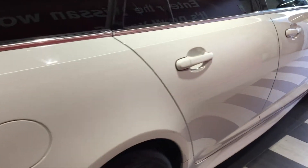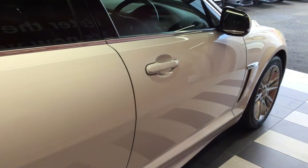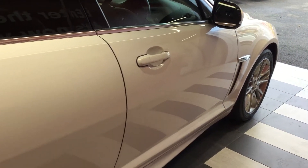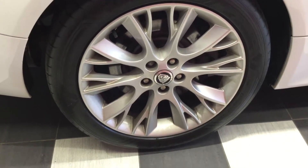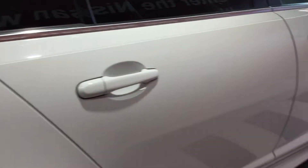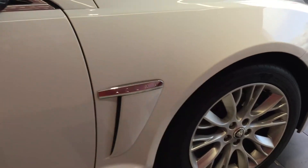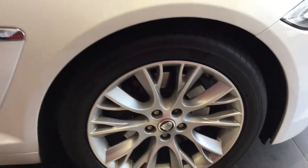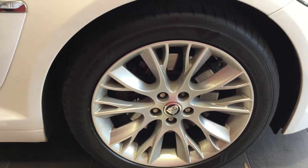Looking down the off side of the vehicle. Once again, free from any car park dents, scuffs or scrapes of any kind. Looking at the off side tyre and alloy — all in good condition. Moving to the front tyre and alloy on the off side — once again, fantastic condition.